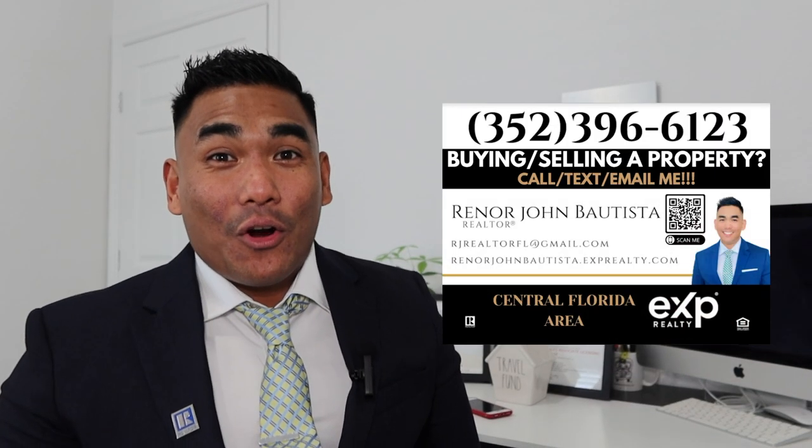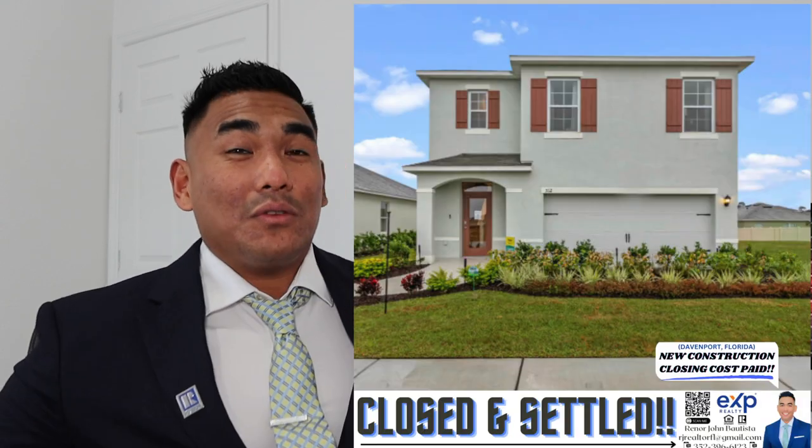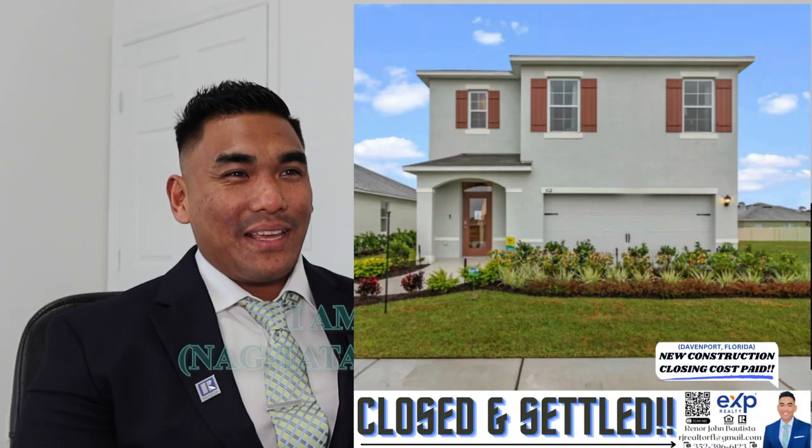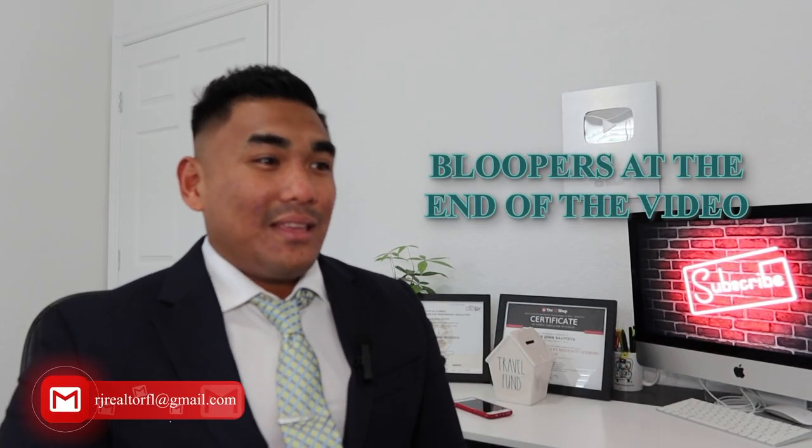What is going on guys, this is RJ Bautista, your local incredible realtor with eXp Realty. Today I'm gonna share with you what happened to me today and also to my new construction client, because we closed the property today. One of our new construction clients here in Davenport, Florida just literally closed the property today this afternoon.